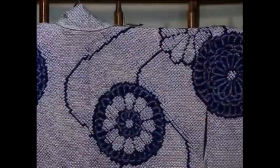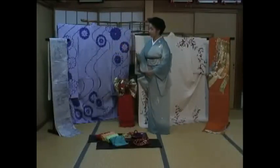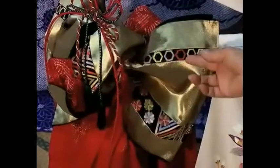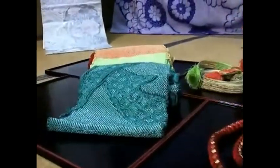Furisode is worn by single women on formal occasions such as weddings, coming of age, and graduation ceremonies. This type of obi goes well with this kimono. This obi is usually tied differently than others — such as a ribbon, a flower, a butterfly, etc. The accessories used when wearing this type of kimono are also very colorful.